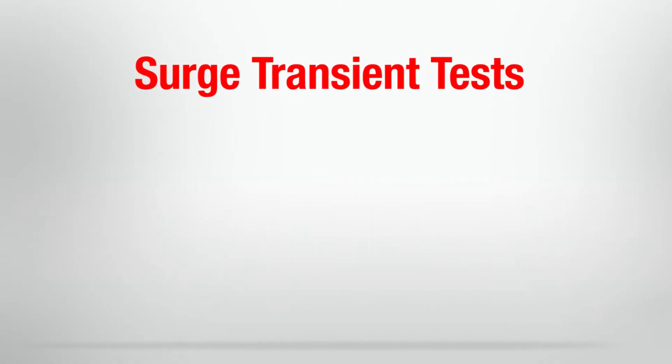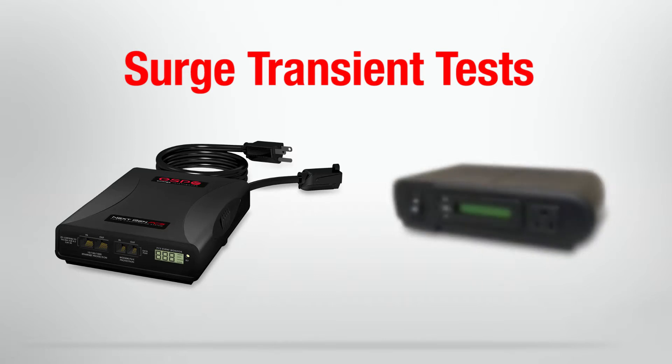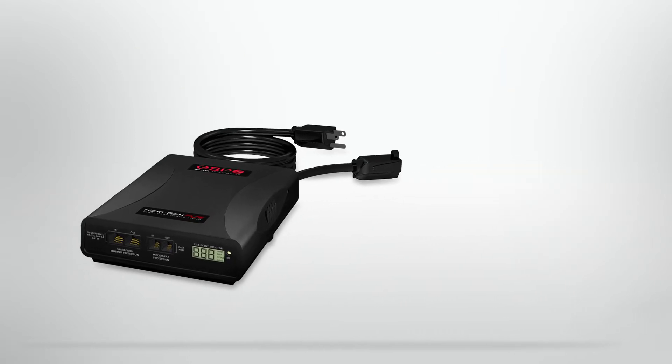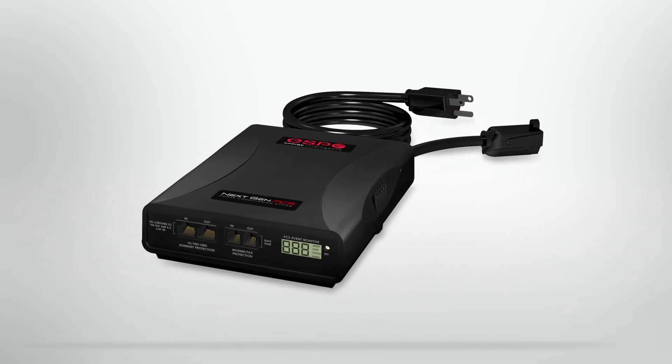In this video, we will be conducting surge transient tests on an ESP power protection device and a competitive unit to demonstrate how ESP technology provides superior protection against surge and transient events that can affect switch mode power supplies found in mission critical electronics.